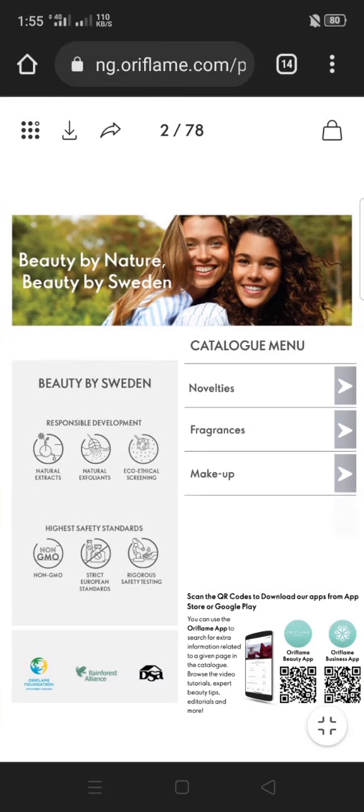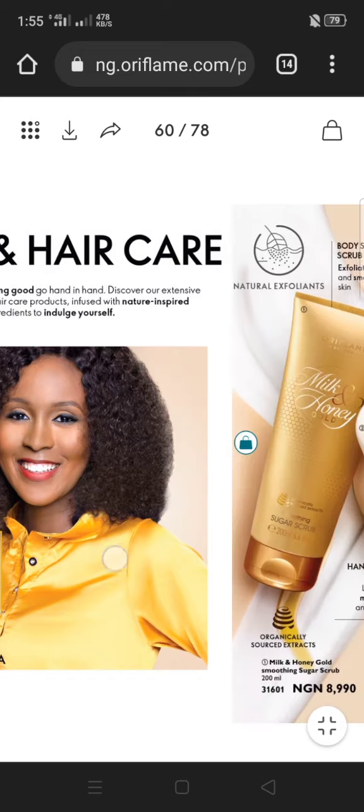Tap on the photo to load the catalog. You can slide and swipe. There is the catalog menu here — you can see Novelty. I'm going to click on Body and Hair Care and then swipe.